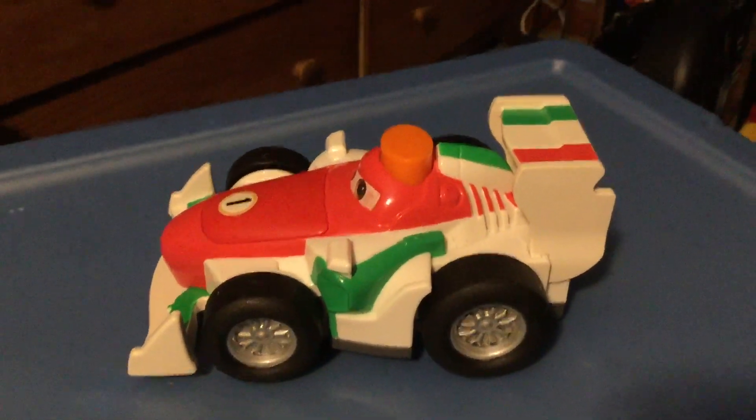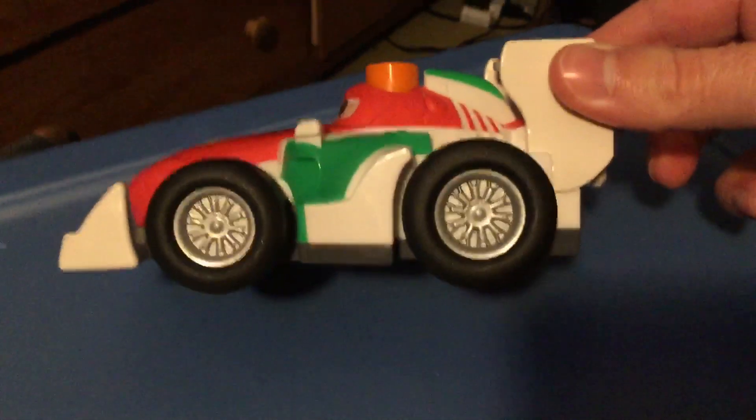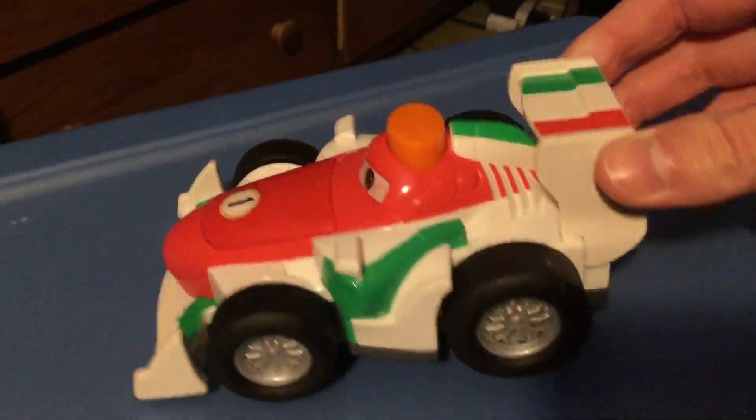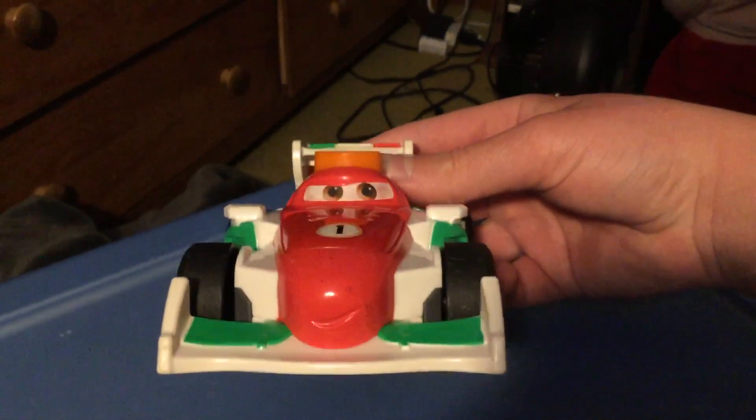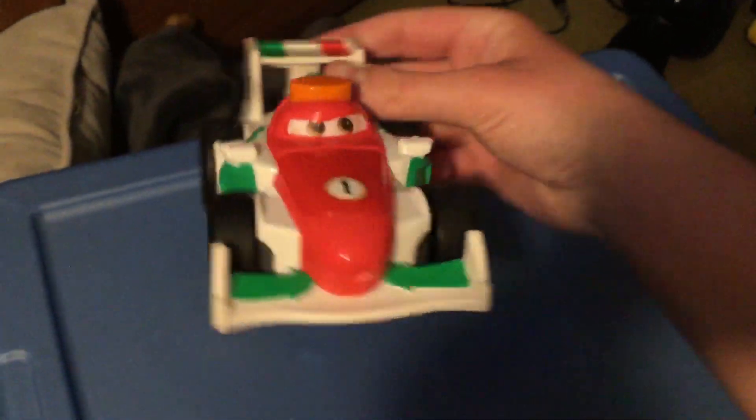Anyway guys, that's all I'm gonna say for that. Now let's do a review on this and look at it. He's got the wheels right there, he looks very much like the character, and it is real hard to find too, if you ask me.